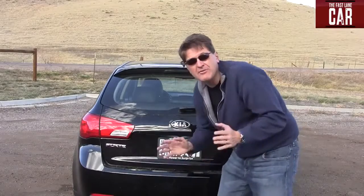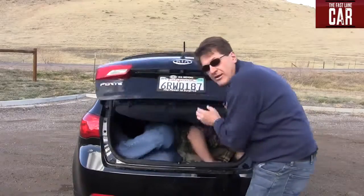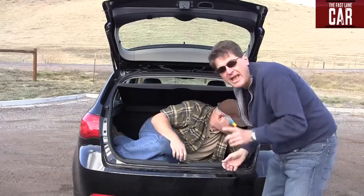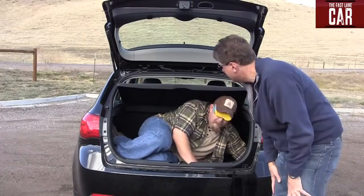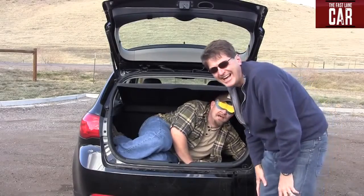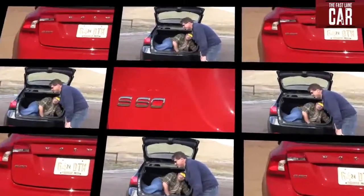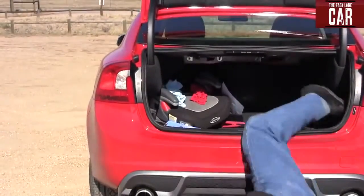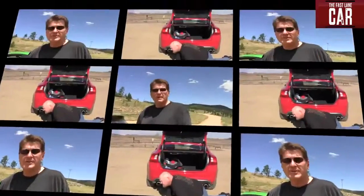I have blindfolded Nathan with a pair of 1950s swim goggles that are blacked out — not only to see if he fits, but to see if he can tell what car he's in. Nathan, can you see? No. Do you fit? Yeah. And here's the $20,000 question, Nathan: what car are you in? I'm in the Audi. No — you're in the Kia!